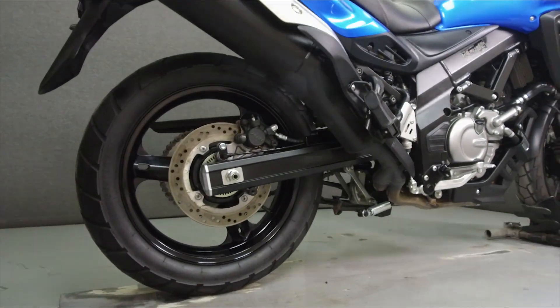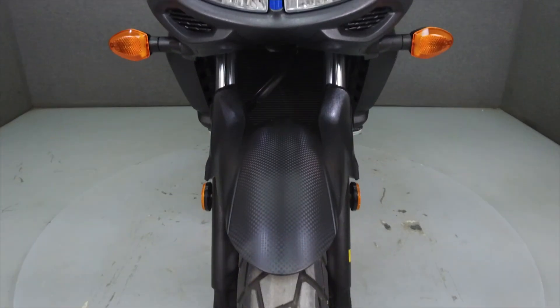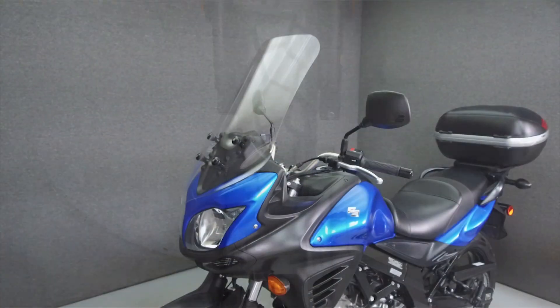It has a seat height of 32 inches and a wet weight of 472 lbs. This bike comes equipped with ABS and has been upgraded with a V-Strom windshield and a GV trunk.